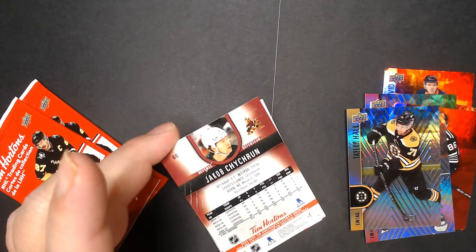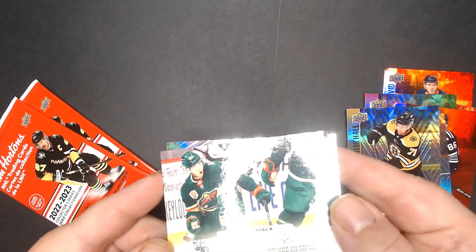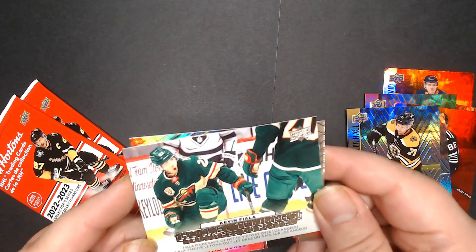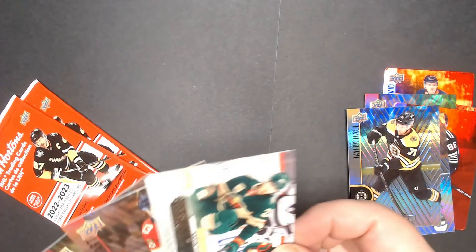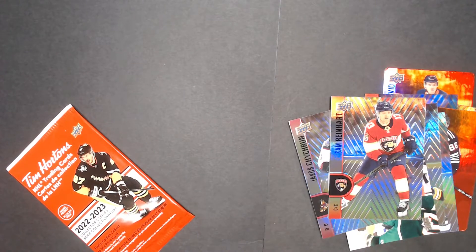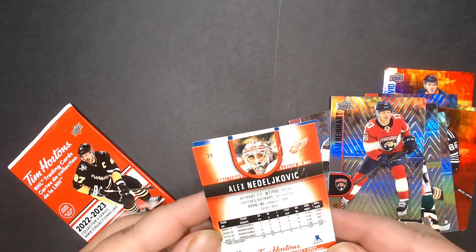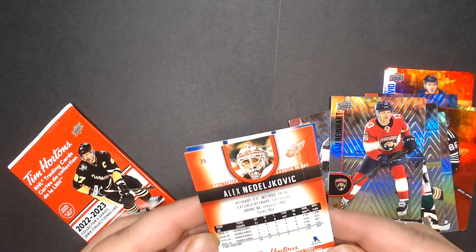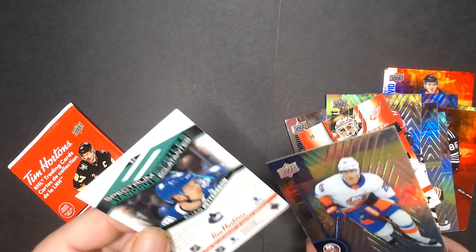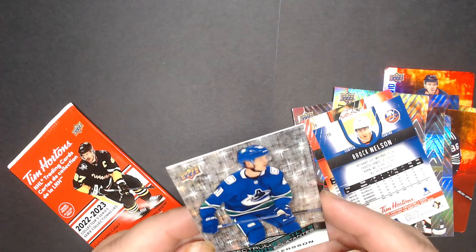Next up we have Kevin Fowley. Hockey Triumphs in the middle — Sam Banhart. Then Alex from the Detroit Red Wings — can't even pronounce that name so I'm not even going to try. Brooke Nelson, and a spectrum standout of Eli Peterson — nice, I don't have that one.